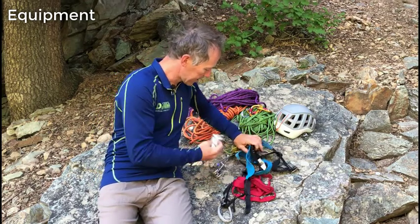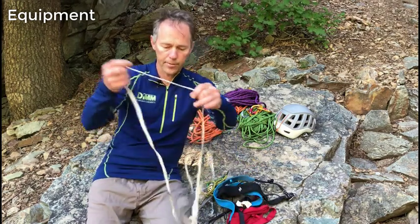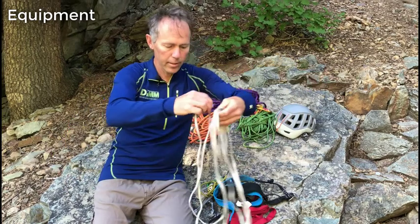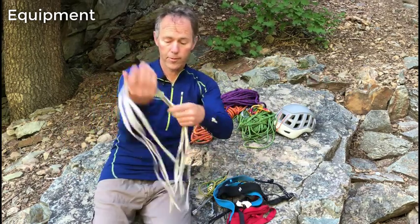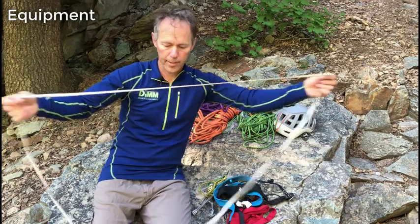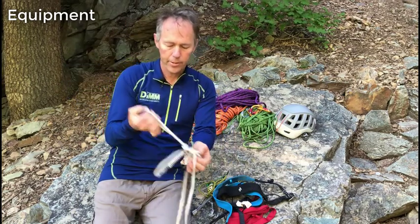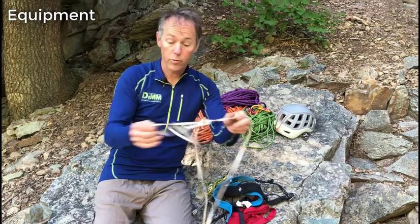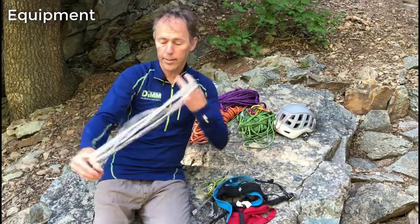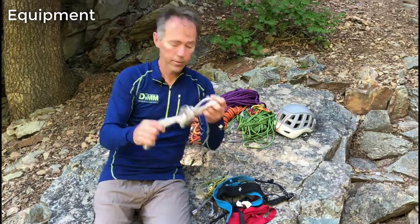I also have a sling — a sewn piece of Dyneema sling. It's referred to as a quad, meaning I can quadruple it over four times and it fits nicely over my shoulder. It's a 240-centimeter length. This skinny Dyneema material is super strong, super lightweight, and great for building anchors, which is my basic purpose in having it. A good, strong, lightweight, versatile option.